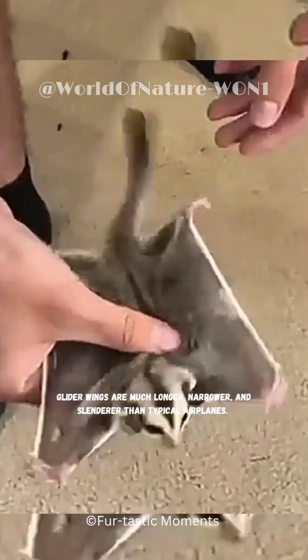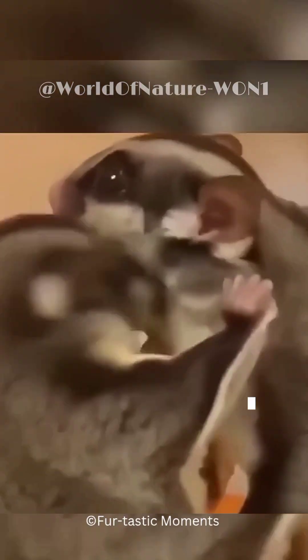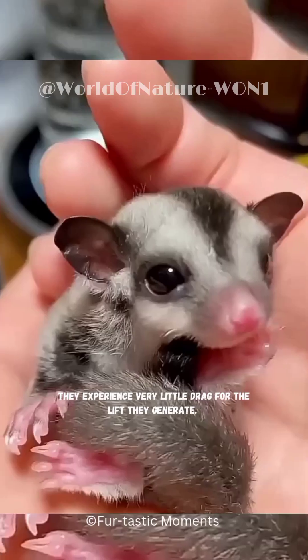Glider wings are much longer, narrower, and slenderer than typical airplanes. Because glider wings are so long and thin, they experience very little drag for the lift they generate.